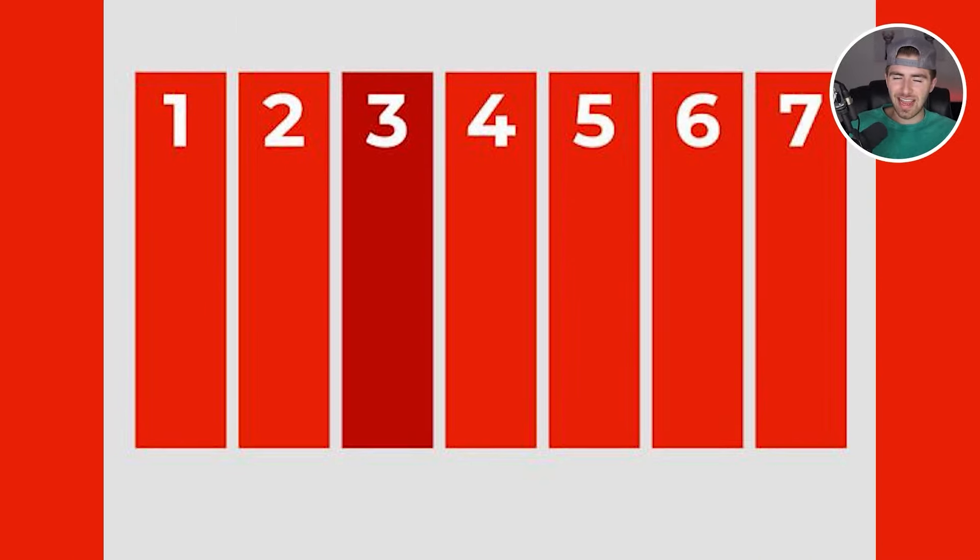Let's test your eyesight. How good can you see colors? Comment down below which number inside of here is a different color than the rest. One specific number is way different than the rest, so comment down below what that number is. Number 3 is actually the different color between 1, 2, 4, 5, 6, and 7. Number 3 is the odd one out.